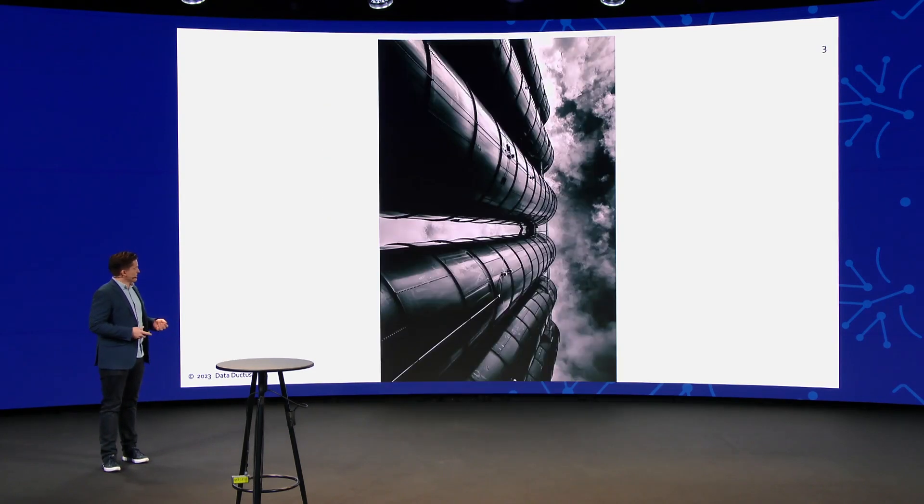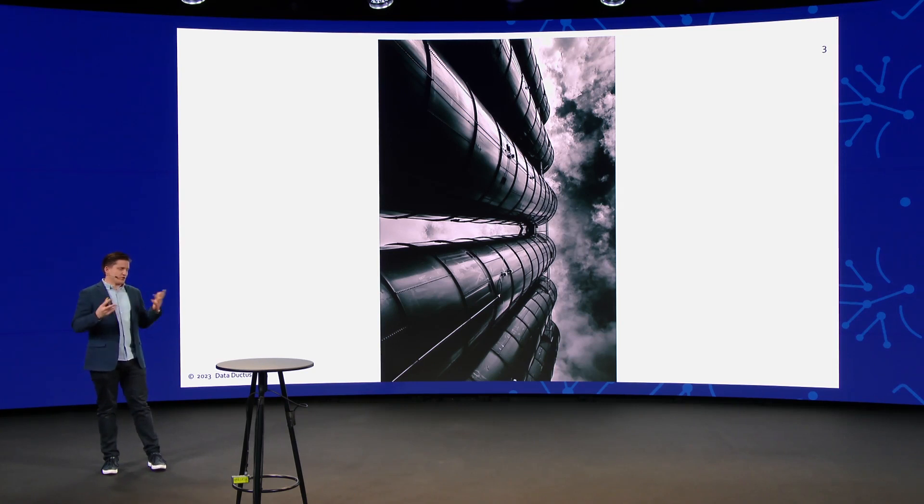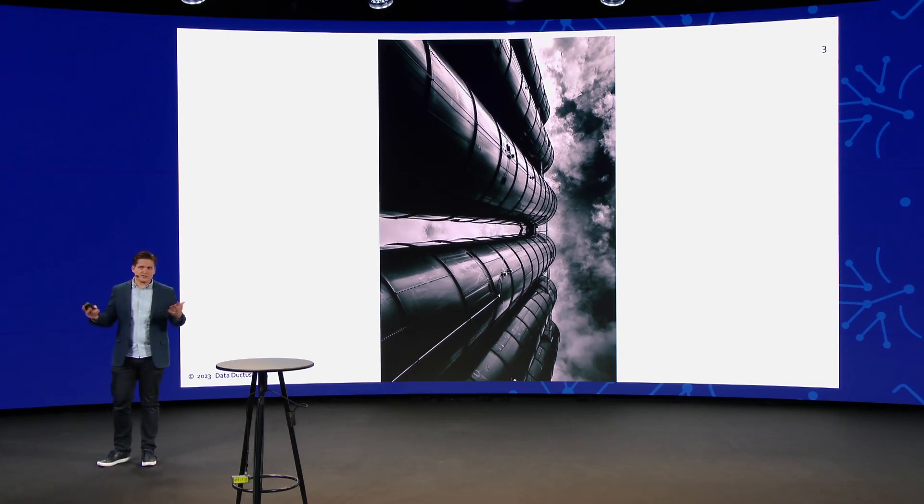Then you have to add geographic silos. Each one of these vertical silos will have its own geographic component. You could have six different data centers in six different parts of the country, and each one of those will have its own organization. If they are each doing their automation differently, you're going to run into challenges.